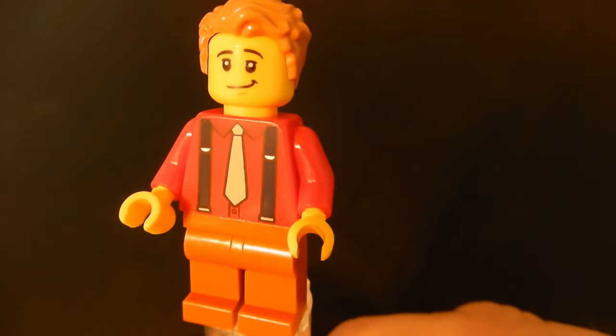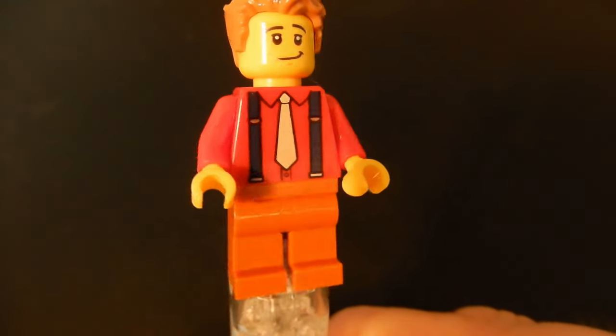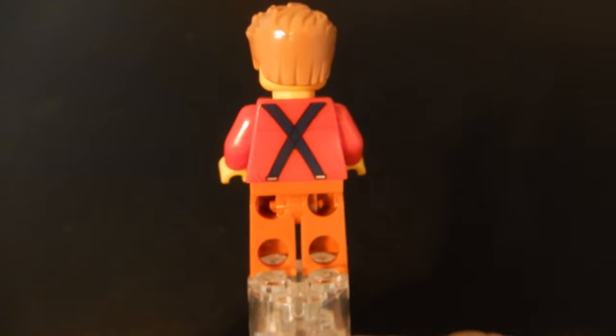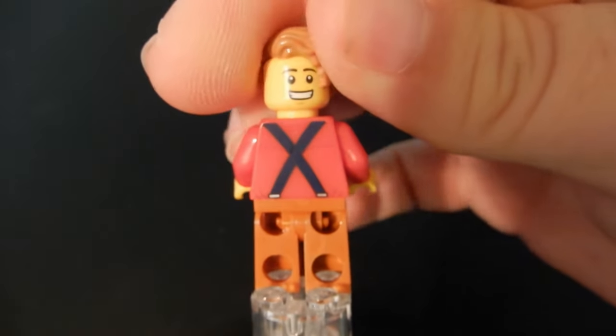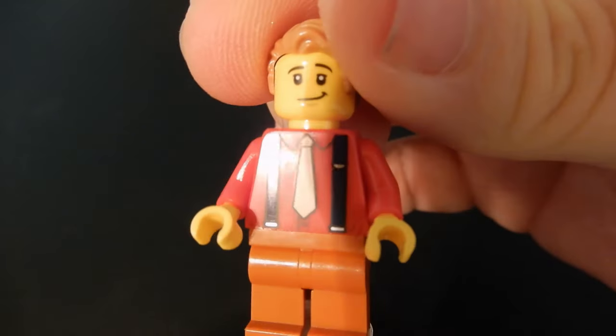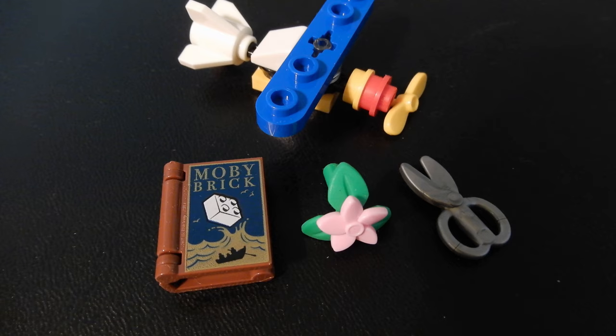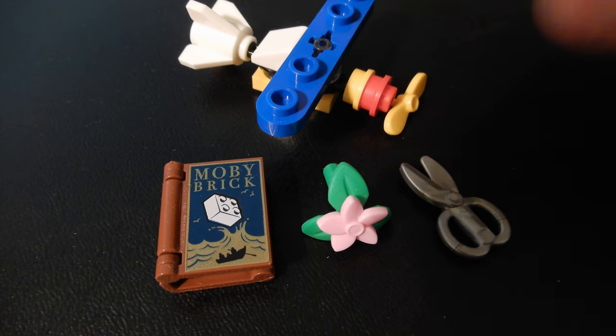Finally we have this gentleman who's rocking a business casual look: a red shirt, tie, brown pants, wearing some suspenders. He has an alternate face as well, and that rounds out our figures. There were a few accessories in this set: a set of garden shears, a flower, a new book print with Moby Brick on the front — which is kind of fun — and this model airplane. More on that in just a moment.